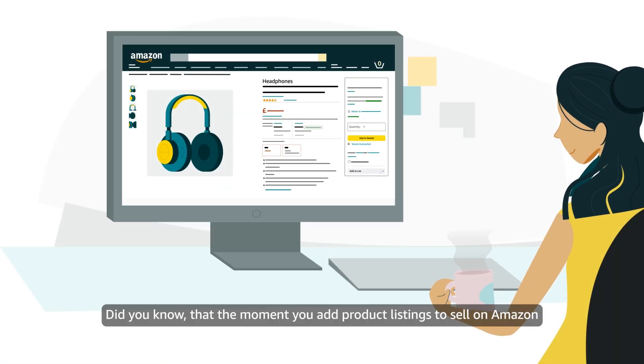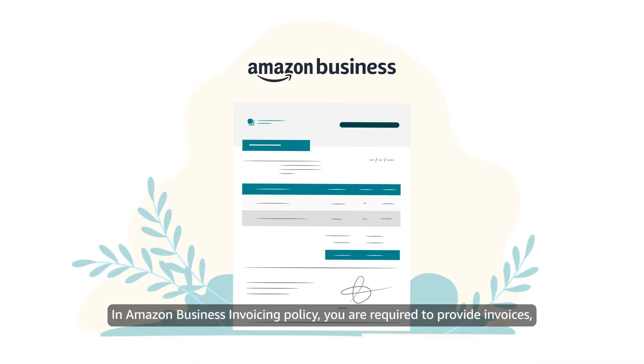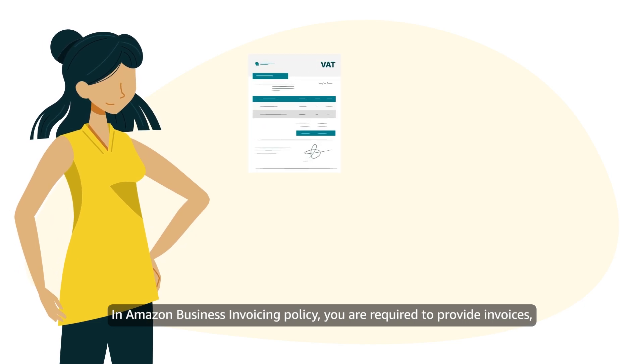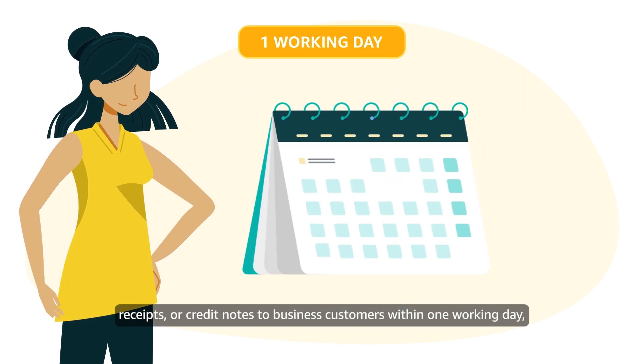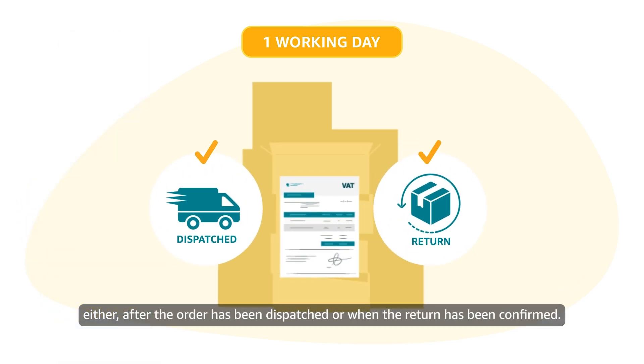Did you know that the moment you add product listings to sell on Amazon, your offers also become available to business customers? In Amazon Business Invoicing Policy, you are required to provide invoices, receipts or credit notes to business customers within one working day, either after the order has been dispatched or when the return has been confirmed.